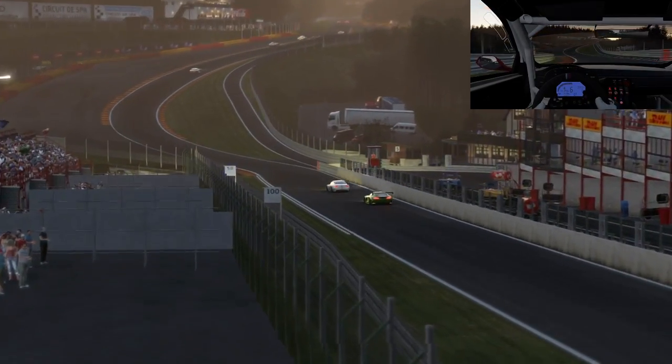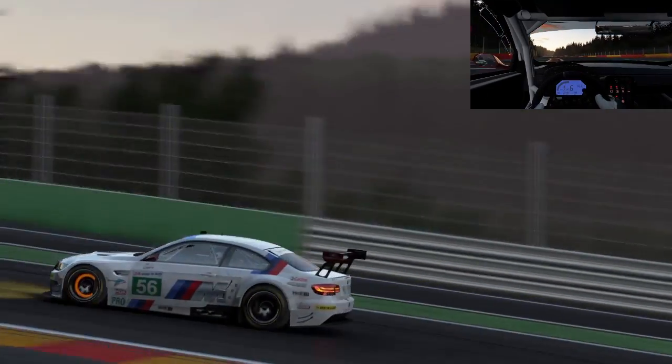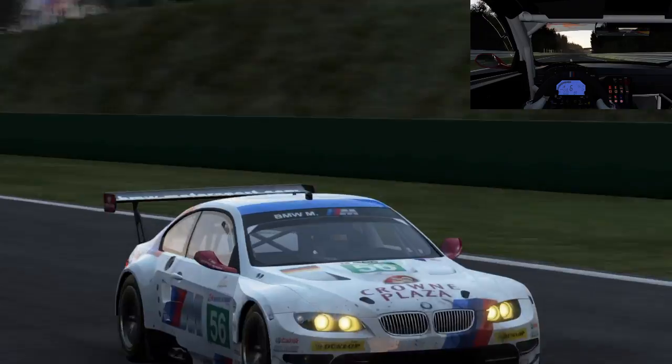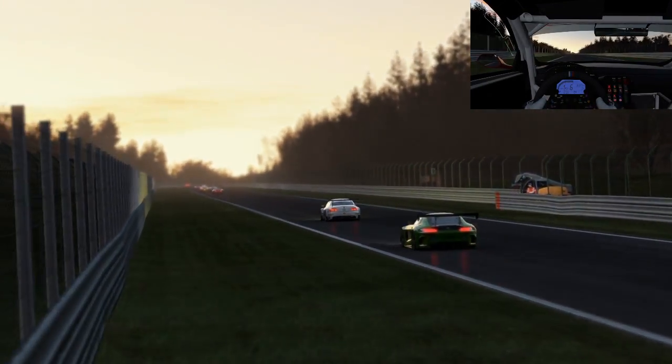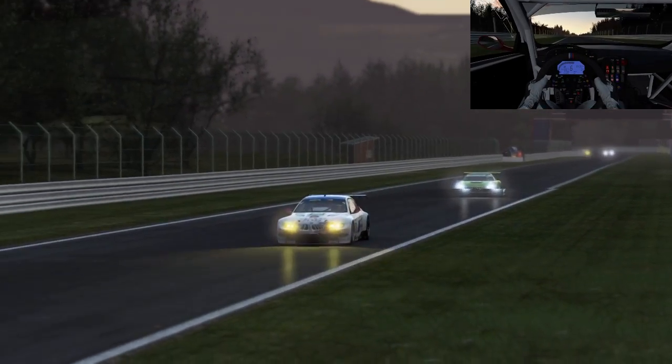So this is just a two-lapper, nothing too serious. Coming up on Eau Rouge, taking this in sixth gear — yes, sixth gear right here. You'll hear debate about whether you take fifth or punch down to fifth and go up to sixth. That's each to their own.